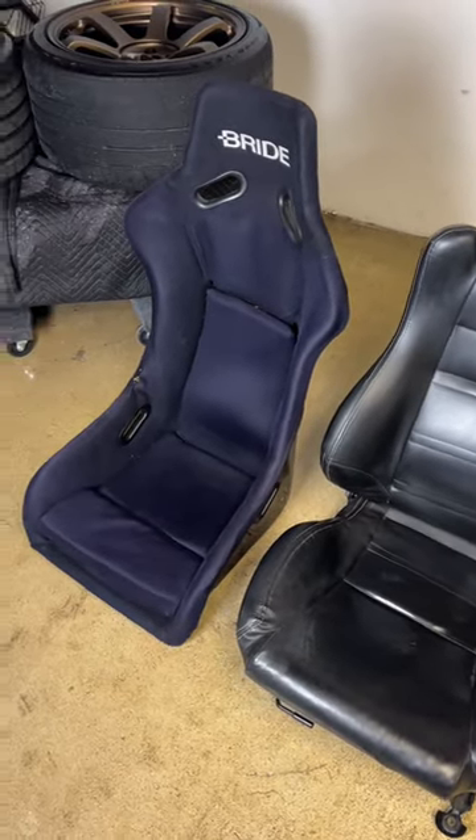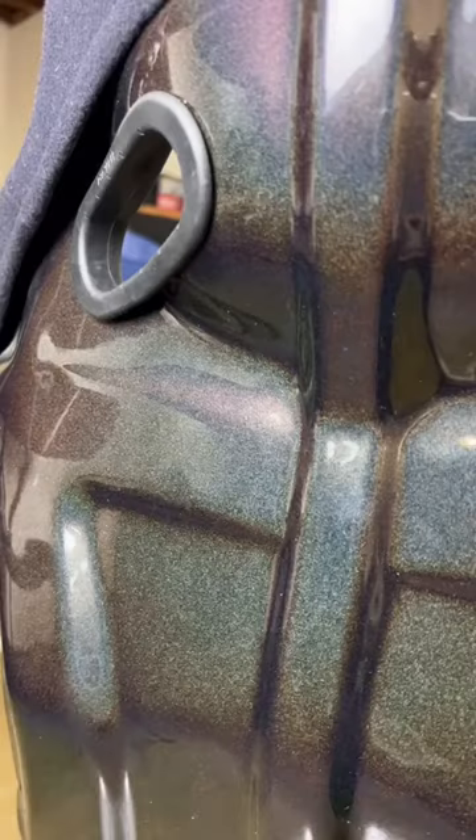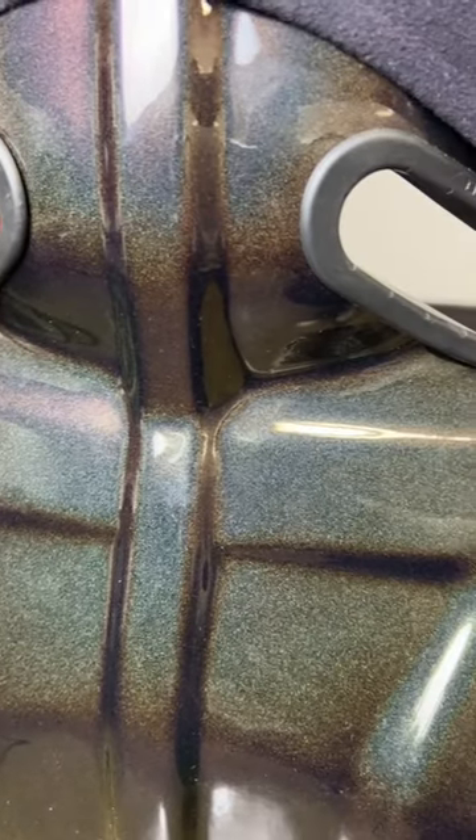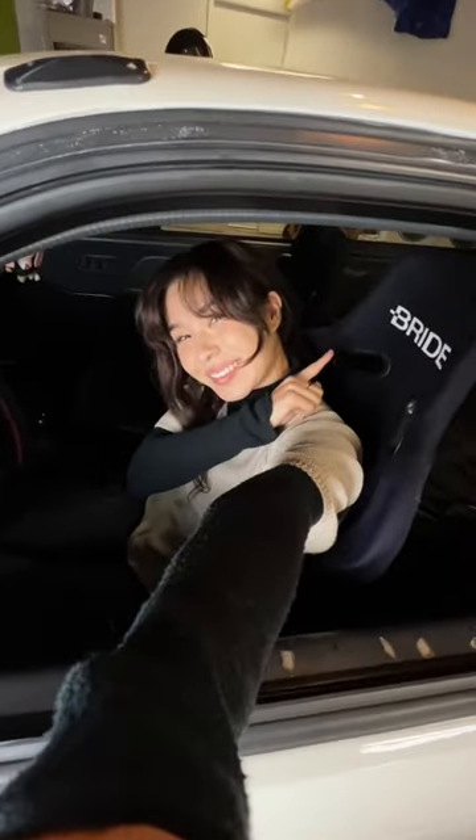I wanted something period-correct, so I picked up these Brids Zeta 1 or 2. They have a special sparkly back, so I'm assuming it's a special edition. I believe this is a seat from the early 90s, but if you know what seat this is, that would be super cool — let me know in the comments!